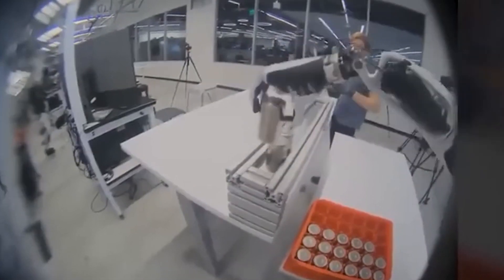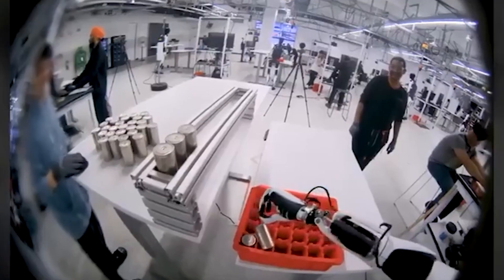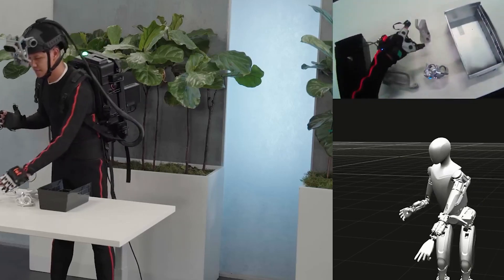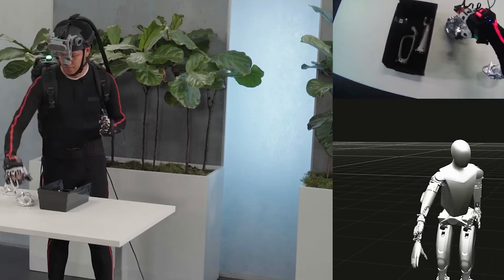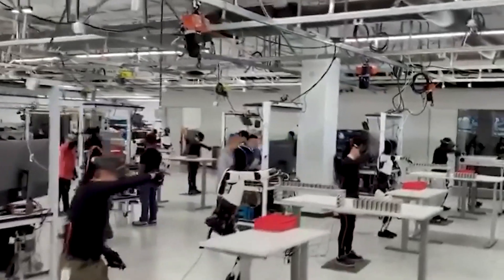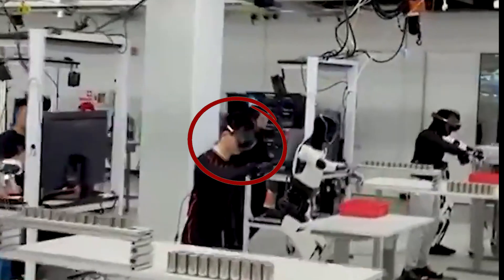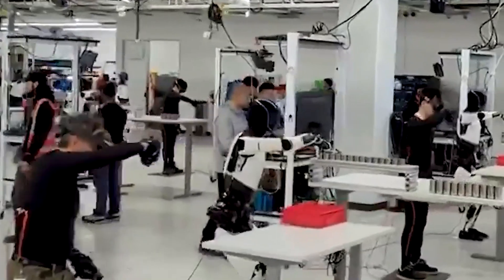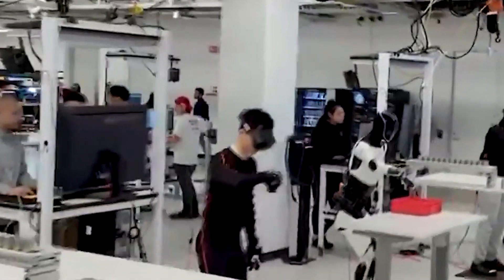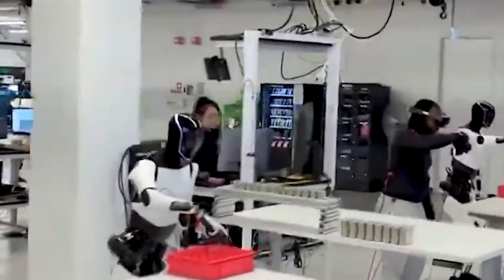Tesla's approach to training Optimus involves a unique method. While the goal is to achieve autonomous operation, the current process relies on human input. In a controlled environment, a human operator wears sensors and a VR headset, mimicking the tasks Optimus needs to learn. Optimus then mirrors these movements, training its neural network to perform the tasks itself in the future. It's likely to be a time-consuming process, especially considering the large workforce present in Tesla's factories.